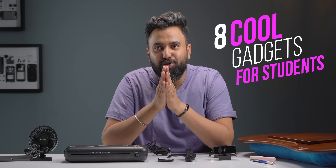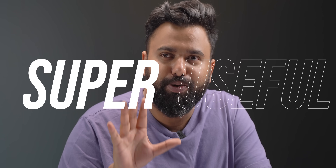I ordered eight of the coolest gadgets for students, including this bracelet I'm wearing. These gadgets are affordable but more importantly, students will find them super useful.